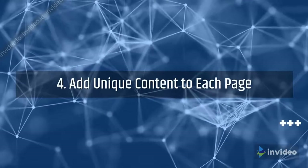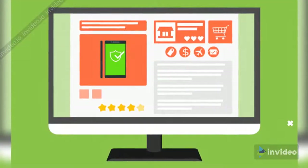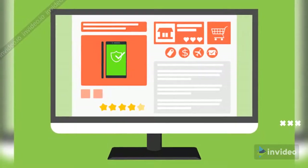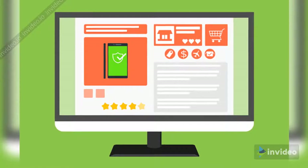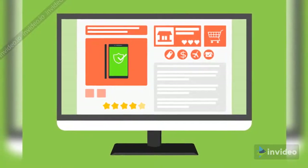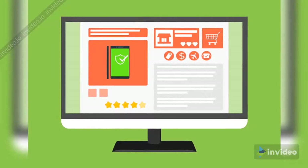Step 4: Add unique content to each page. We recommend focusing on your most important pages first. For category and product pages, you should be looking at writing at least 250 to 500 words for each of them, and it needs to be unique.